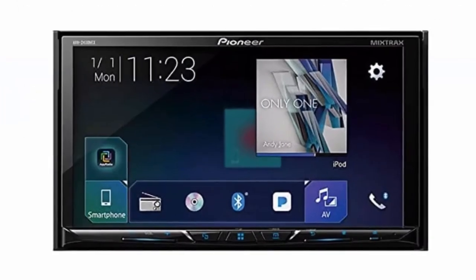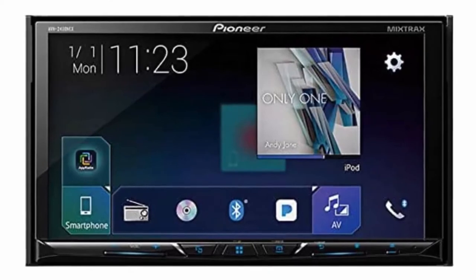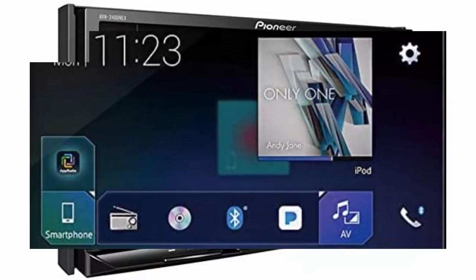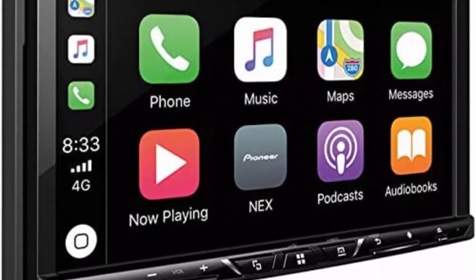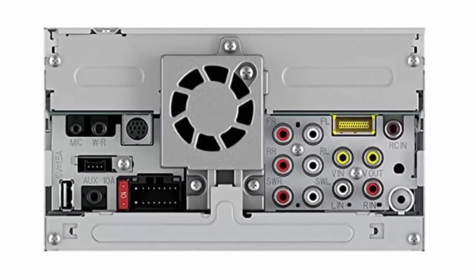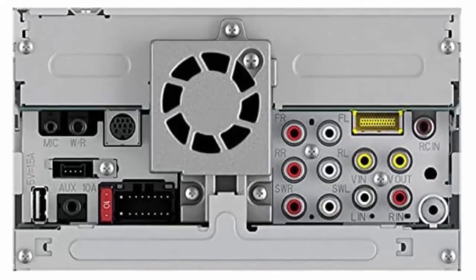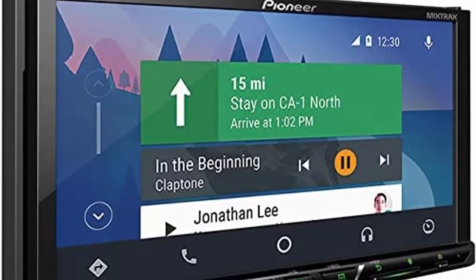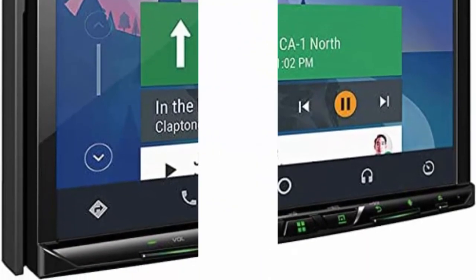Spotify, works with Pandora, Sirius XM ready, 2DIN double DIN. Digital multimedia receiver with AM FM tuner, Bluetooth hands-free calling and audio streaming, 7-inch LCD touchscreen, multi-color illumination, resolution WVGA 800x480, Bluetooth hands-free calling and audio streaming, customizable touchscreen interface.